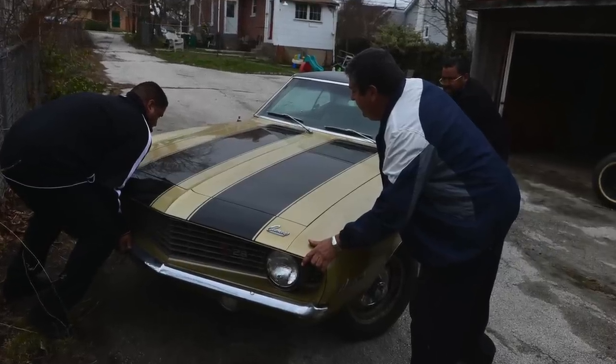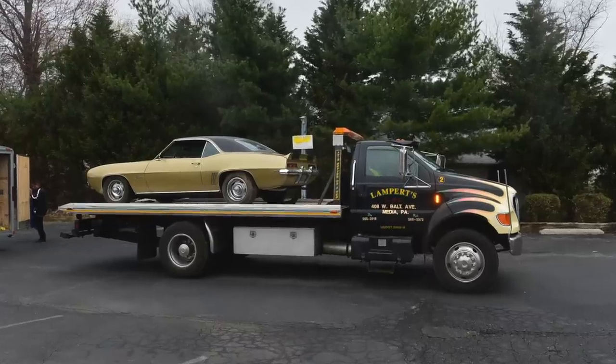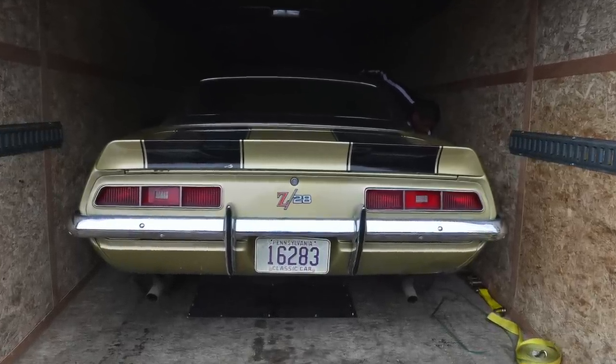Preservation by a man who knew from day one — this Z28 was really special, and he really loved it. Farewell, old friend. You did a good job. You preserved this car for posterity, and it went to a good home.